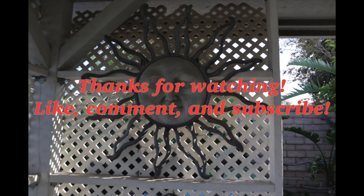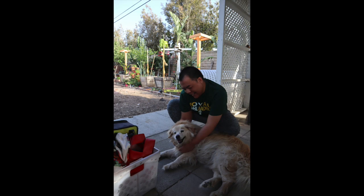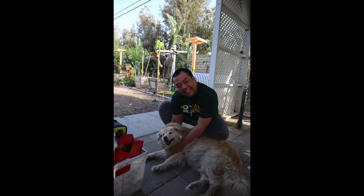Thanks for watching my video! Please don't forget to like, comment, and subscribe, and of course turn on the notification bell so you can see more videos in the future. Love y'all, bye-bye!